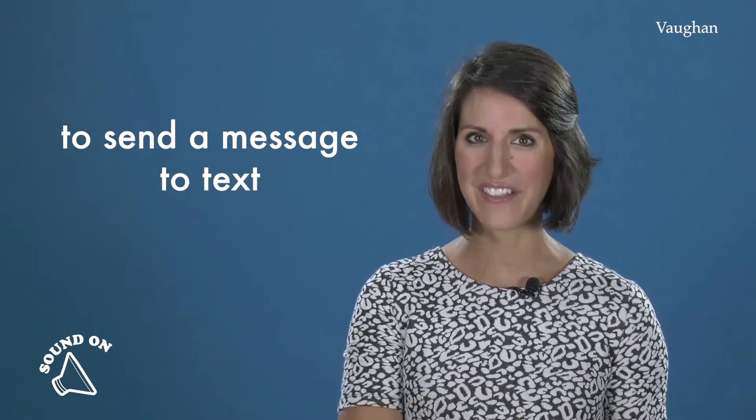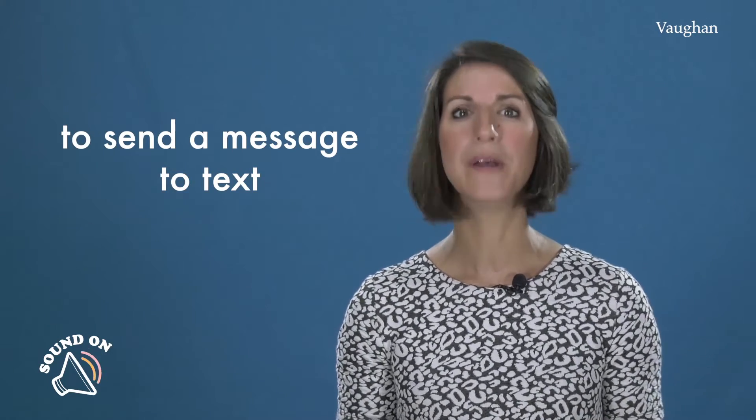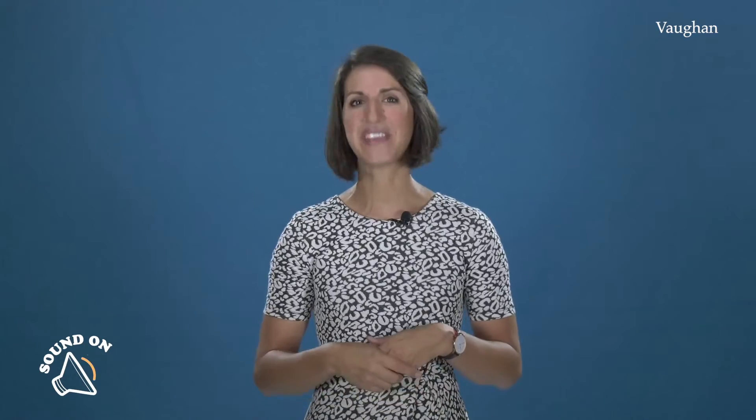Y un último verbo. ¿Cómo decimos 'mandar un mensaje'? 'To send a message'. Es correcto. Pero también puedes decir 'to text'. I'm texting my friend. Y no 'I'm texting to my friend'. Estoy mandándole un mensaje a mi amigo.